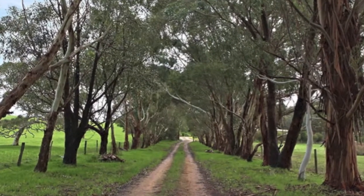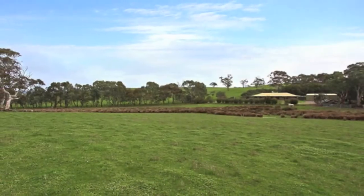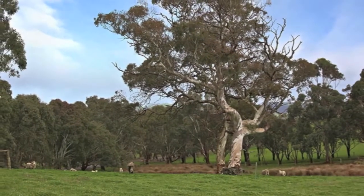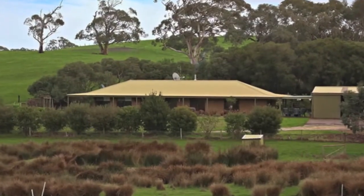Even before you reach this property, you know you're going to love its location, passing through centuries-old stringy bark forests and native bush, rolling fields full of dairy cattle, and the most glorious countryside you've ever seen. The four-bedroom homestead